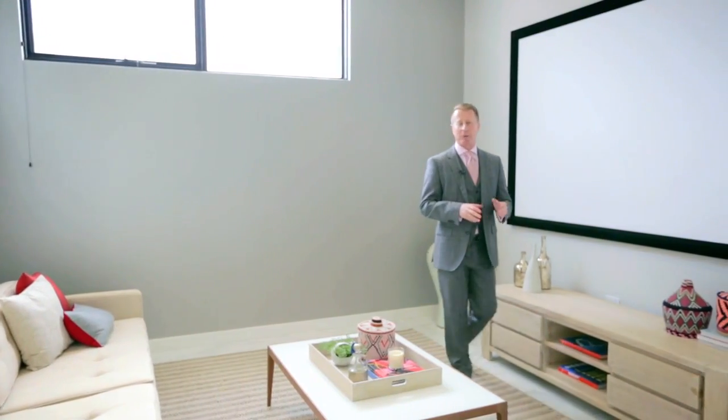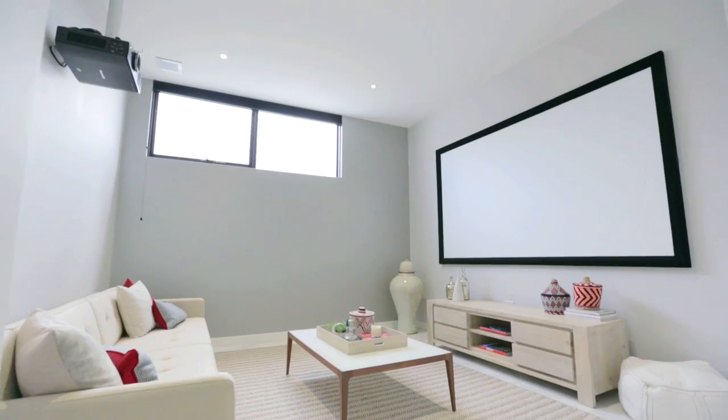As you would expect with a home of this quality, absolutely everything is included, including this gorgeous home cinema with its 110-inch screen, the Panasonic projector, and the Jensen surround sound system.